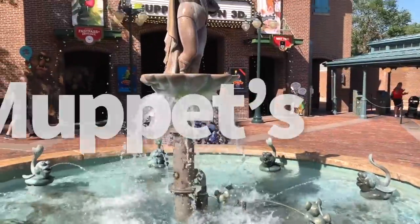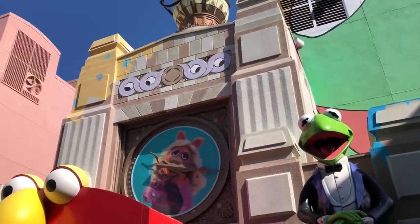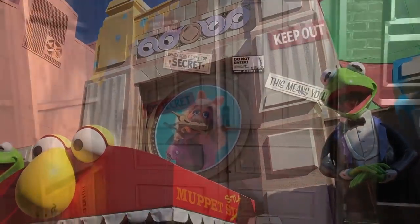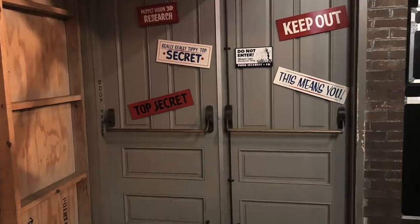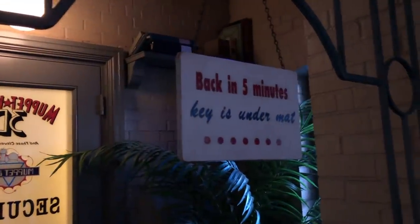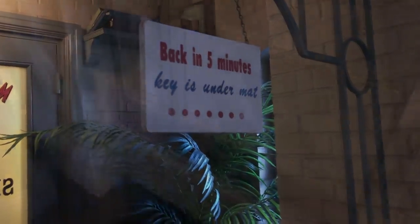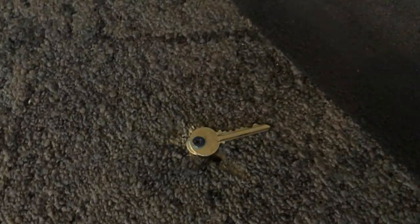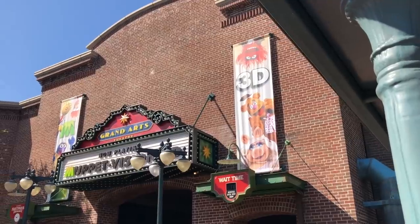This is one of my favorite hidden secrets. Muppet Vision 3D in Hollywood Studios has some fun gags outside and in the queue pre-show area, like the backstage door painted in Disney's signature go-away green that says "nothing to see here." But before you even go inside, just by the entrance, you'll see a sign that says "back in five minutes, key is under the mat." And sure enough, if you lift that mat, there's a key under it — it's pretty much stuck down.